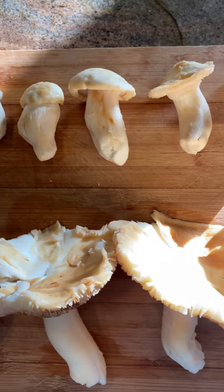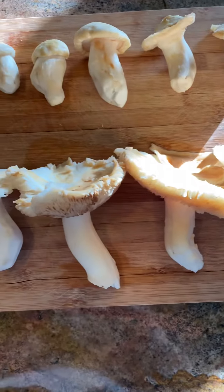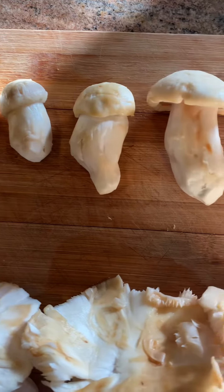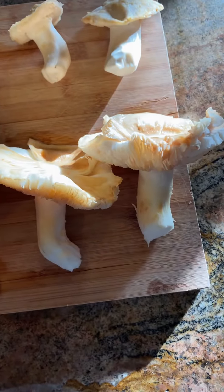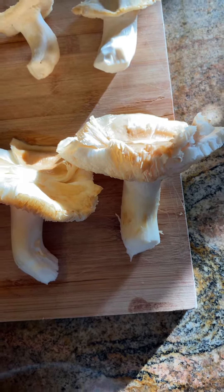The younger the mushroom, the more pricier it is. For example, the little tiny growth here — just a little bud — will be underground and will be the most priciest. But as it grows older, it will sprout above the ground and then eventually grow to an adult mushroom, which becomes very cheap.